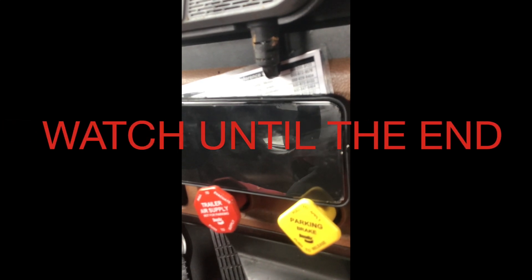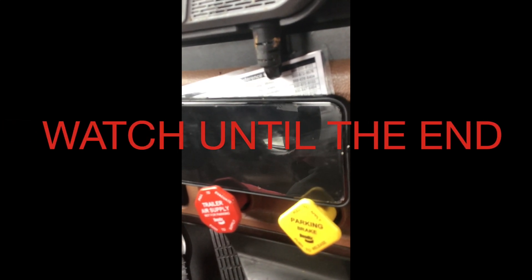What do the red tag say? It says it's out of service. Out of service for what? What's up, Wolverine?